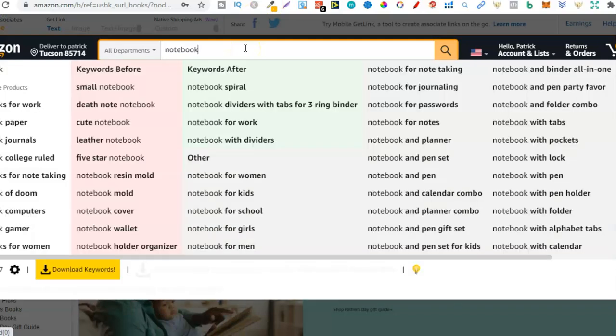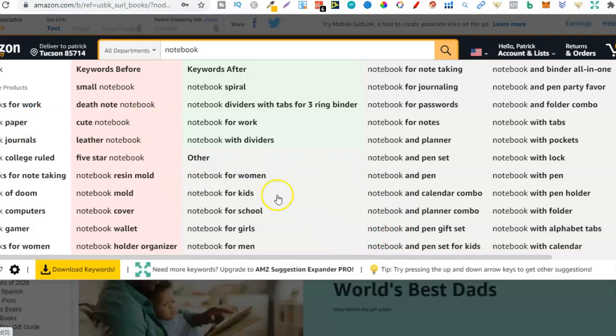Let me show you some examples. If we pull up 'notebook,' we can see what people are searching for because Amazon has auto-populated all these different long-tail keywords — these are search terms that people are actually searching for. We have: notebook for women, notebook for kids, schools, girls, men, for work, journals, college ruled.